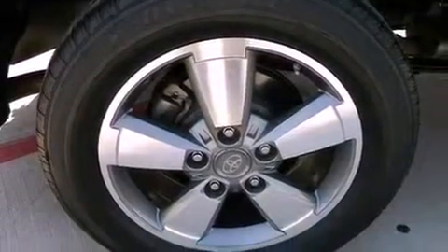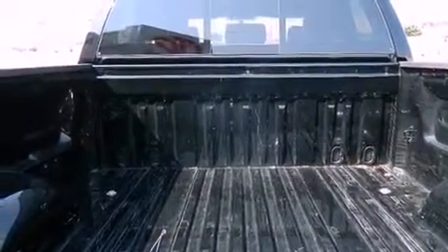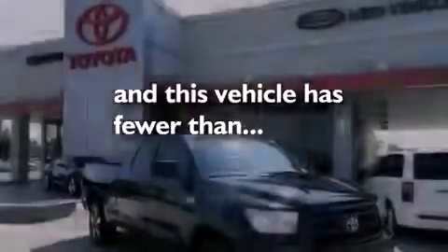Side impact airbags, rear seat child-proof door locks, a keyless entry system, and this vehicle has less than 34,000 miles.